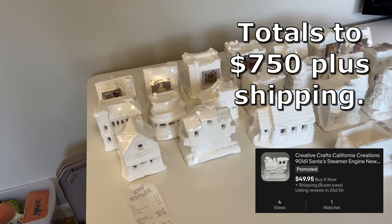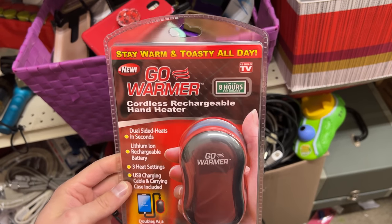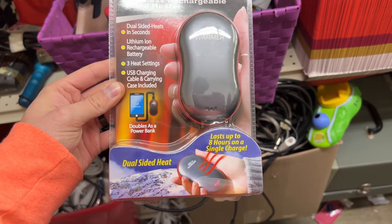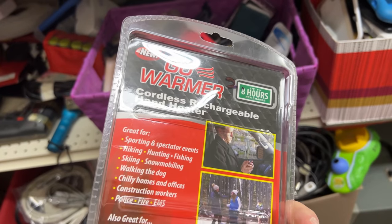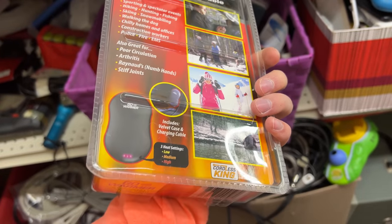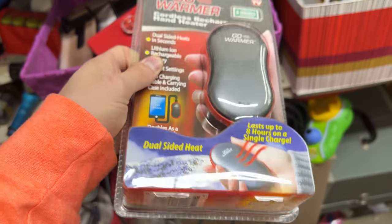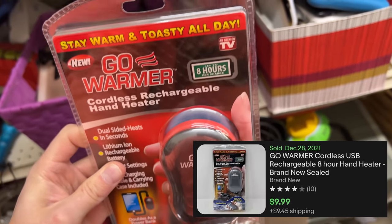I found this hand warmer brand new sealed for two bucks. I scanned it real fast — I like little listings like this. Two bucks into fifteen bucks free shipping, goes first class. It takes like two seconds to list and you probably get about five bucks profit, so I'll take that any day.